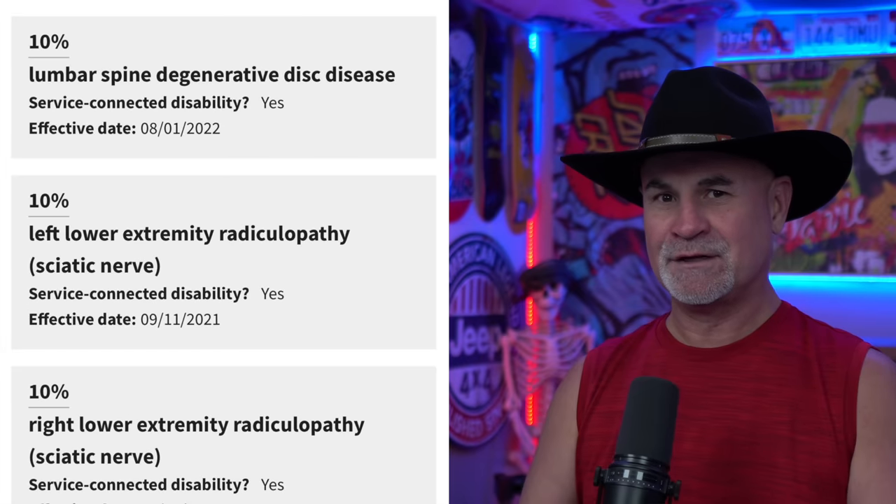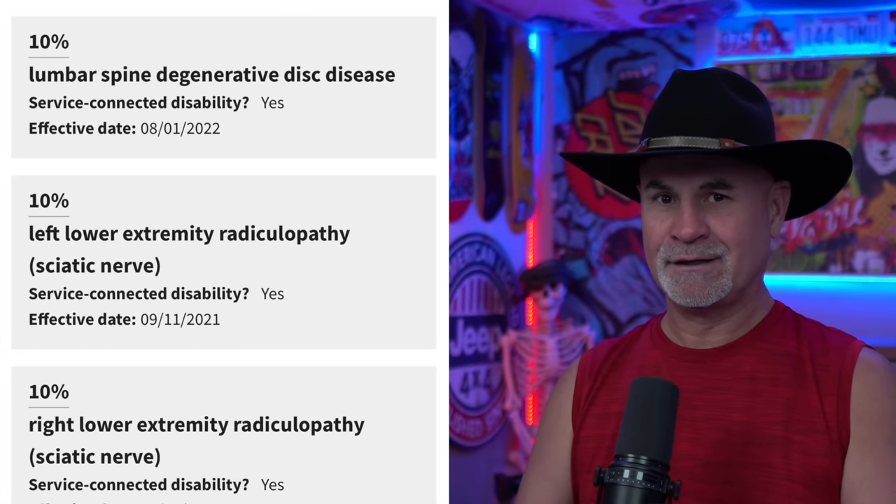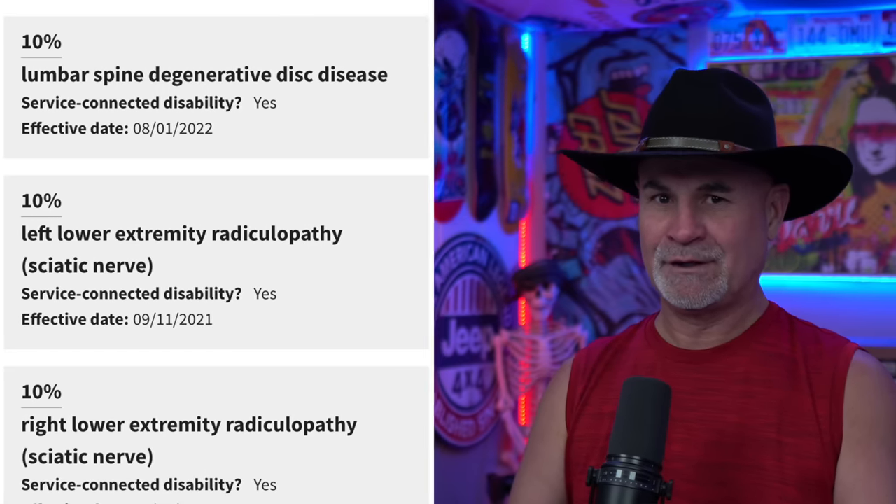Look through your rating code sheet, look through your ratings, and you're gonna find those tens and zeros. Hearing loss at 0% or tinnitus at 10%. The VA only rates things so high.